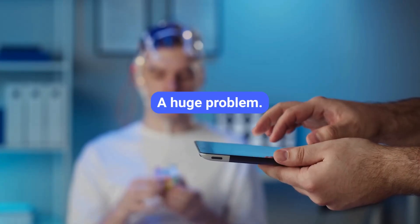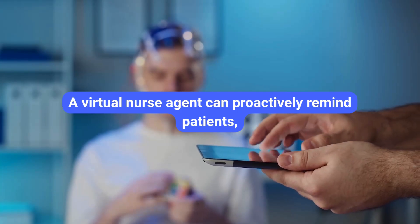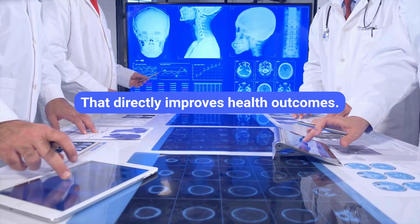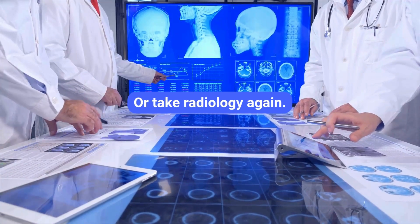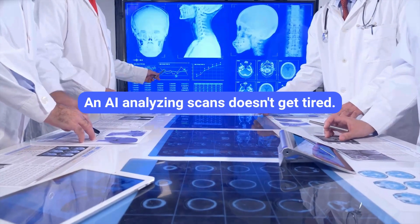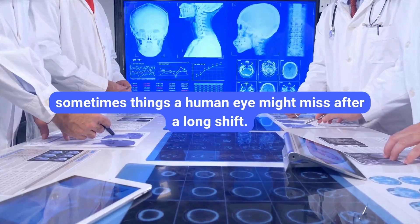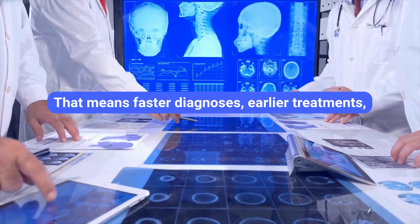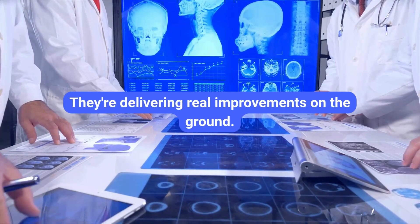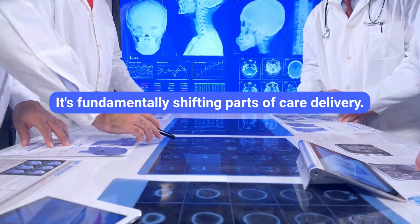Think about medication adherence — a huge problem. A virtual nurse agent can proactively remind patients, answer their questions about side effects, and track if they've taken their meds. That directly improves health outcomes. Or take radiology: an AI analyzing scans doesn't get tired. It can flag potential issues incredibly quickly — sometimes things a human eye might miss after a long shift — meaning faster diagnoses and earlier treatment starts. These aren't theoretical benefits. They're delivering real improvements on the ground.